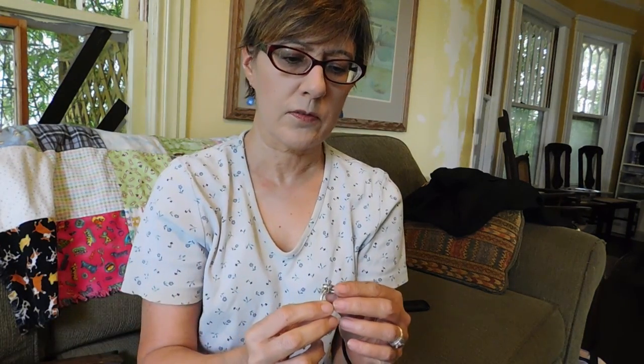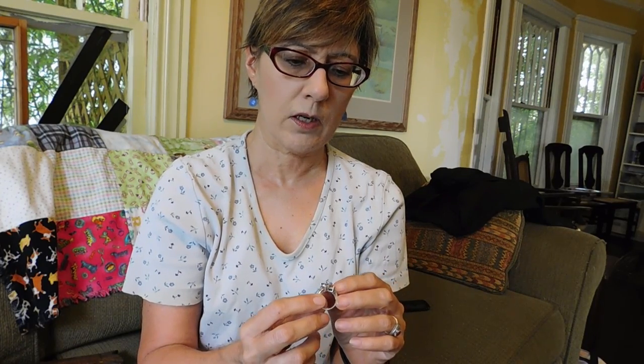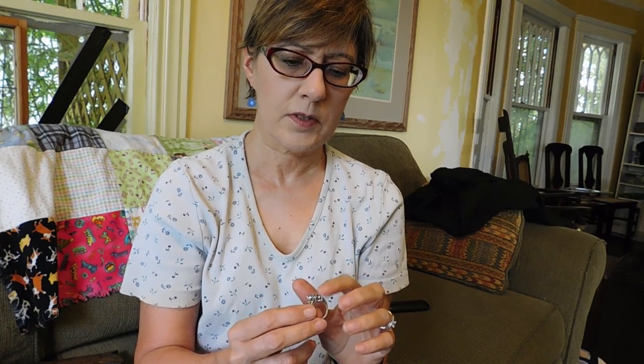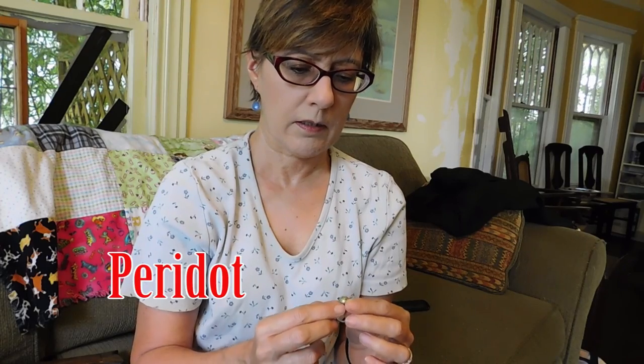The last one is multi-stone, and these are real stones — citrine, garnet, amethyst, blue topaz. I forget what the yellow one is, but they are real stones. Just a pretty rainbow ring. And then I got this — it's sterling silver and I think it's citrine, little yellow-green stones. That was $8.